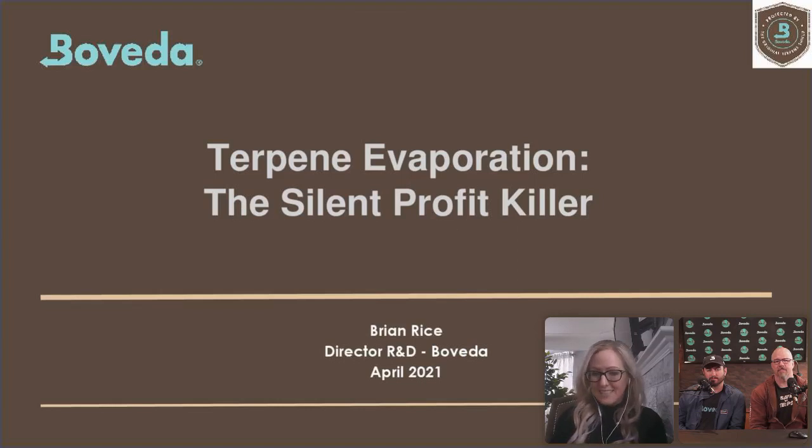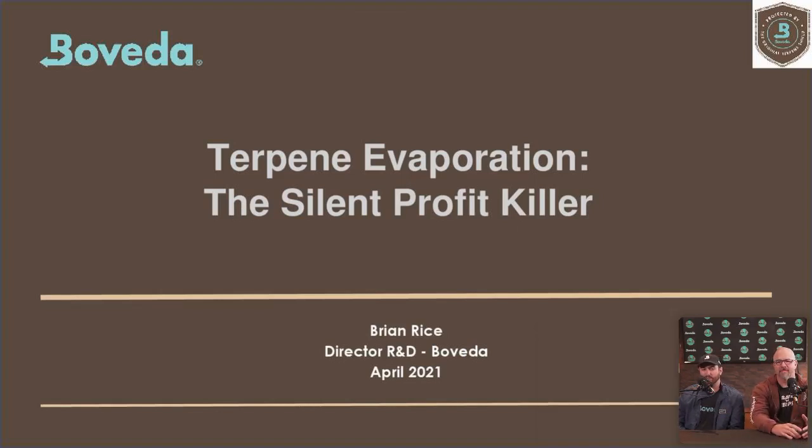I'd like to introduce our presenters: Brian Rice, Director of R&D at Boveda, and Scott Swale, Sales Executive of Boveda. We're excited to be here and chat about terpenes and what happens when terpenes evaporate. This is Brian Rice, our Director of R&D, and I am Scott Swale. I manage the Canadian Territory for Boveda.